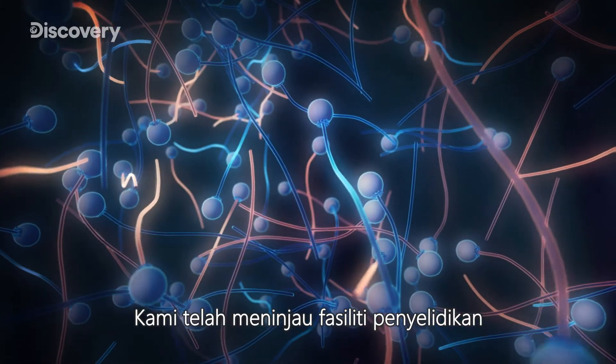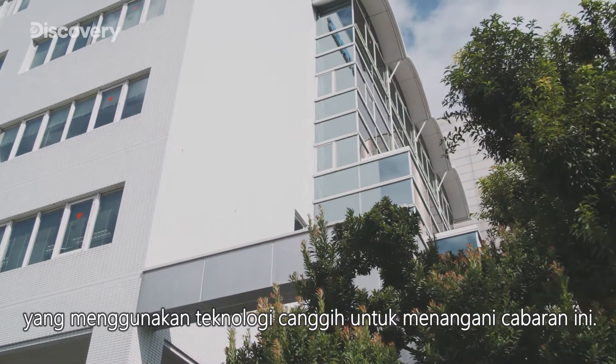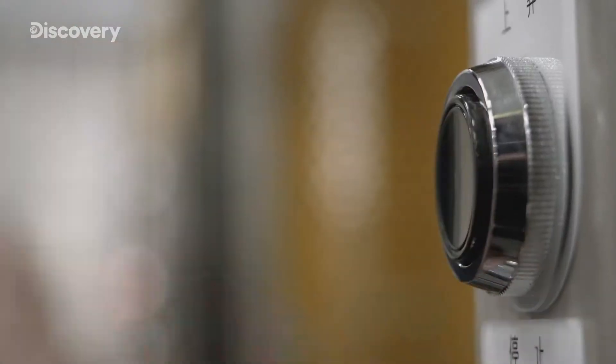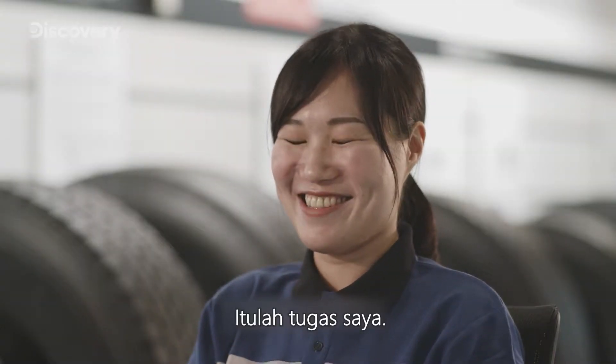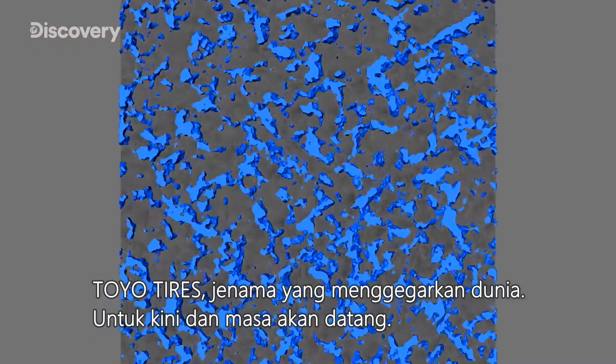We take a look at a research facility that is tackling this challenge head-on with cutting-edge technology. Toyo Tires — taking the world by storm, today and beyond.